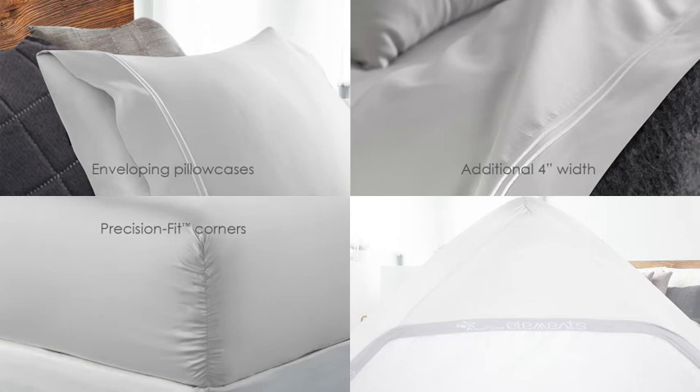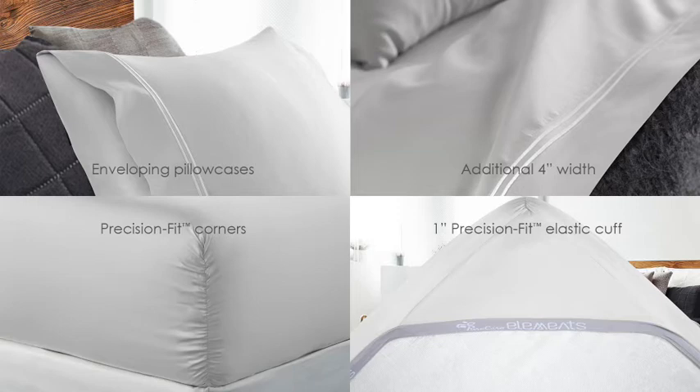Precision fit corners on the fitted sheet provide a snug, steady corner fit on any mattress up to 18 inches deep. A 1-inch wide, precision fit elastic cuff around the fitted sheet helps to keep it in place throughout the night.